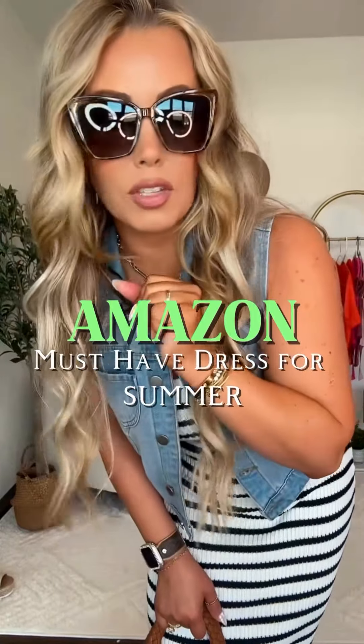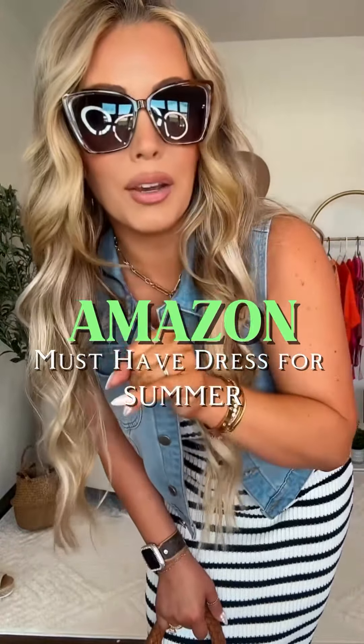I must have dressed for summer from Amazon — you guys, this is so cute, I love it! I love the color, plus it comes in other colors if that's your vibe. I am five foot four, 142 pounds, and I'll be wearing a size small. It'll all be on my storefront.